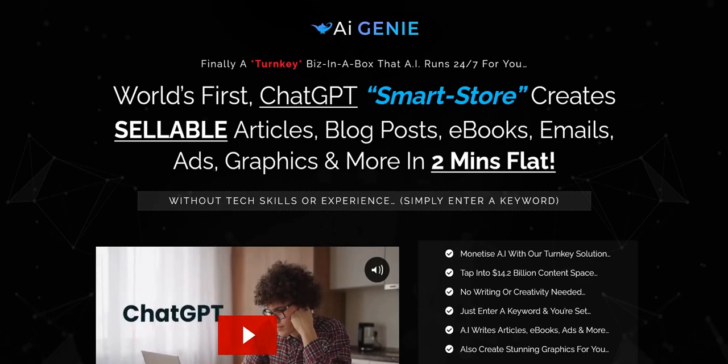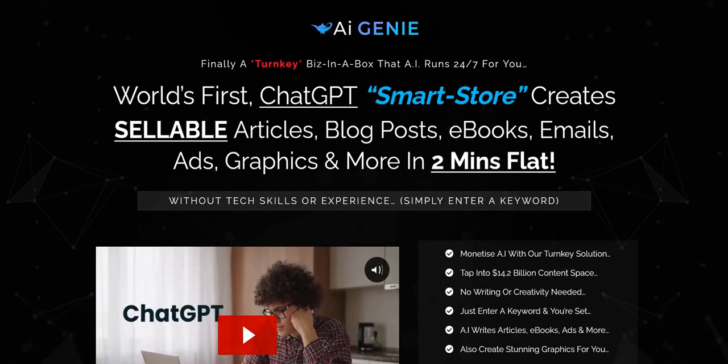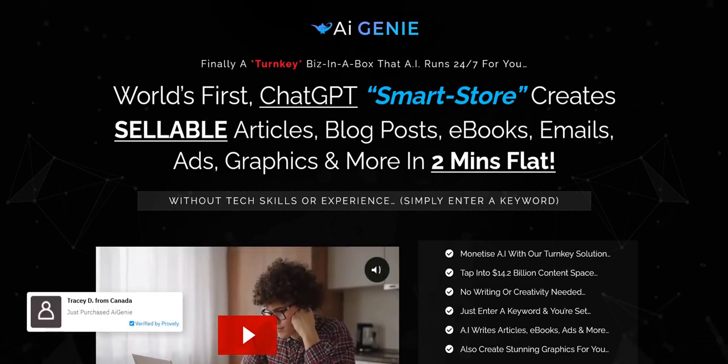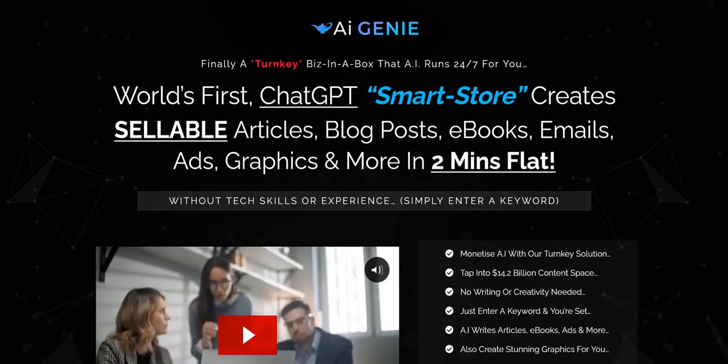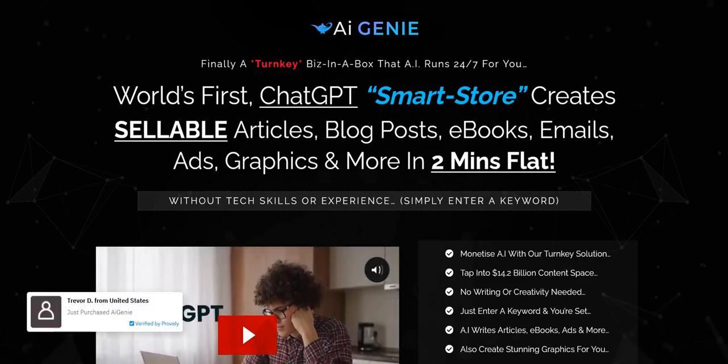My name is Adam from Web Traffic Toolkit. I've been doing digital marketing at home for 10 years, earning a full-time income online. So I've taken quite a lot of looks at these systems that have come and gone over the years. Hopefully my thoughts on this type of system will be of help to you as you do your research.